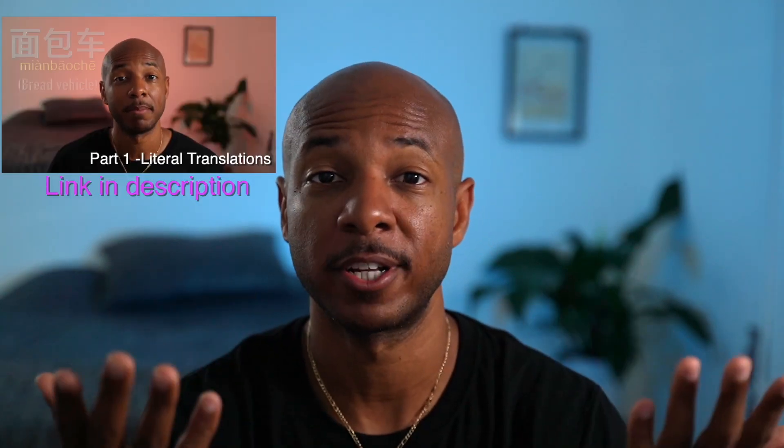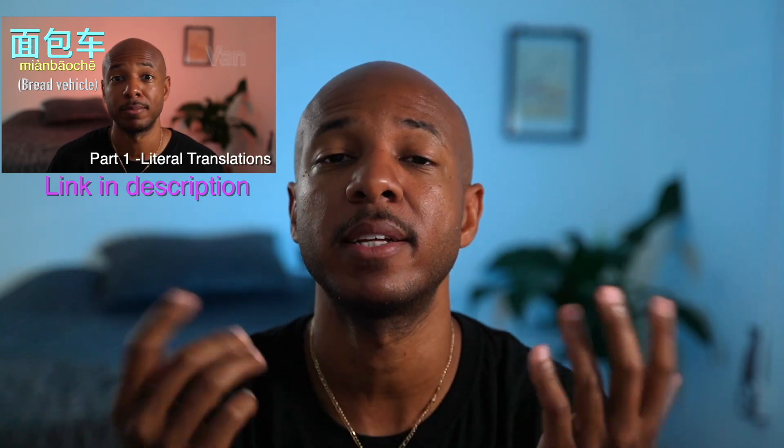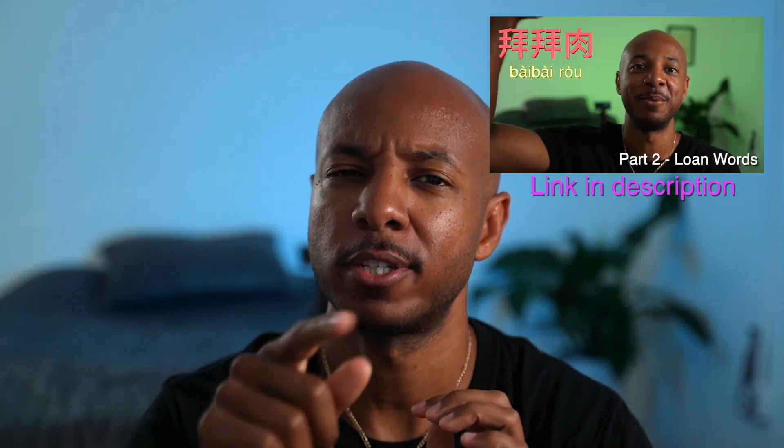What's up guys? T-Max here. Welcome back to the channel. I vlog about language, culture, and travel, and we have been doing a series on learning the Chinese language — me teaching you stuff that you probably will never use and probably doesn't make sense, but we're doing it anyway. Today is going to be particularly unhelpful for you, but it will be quite interesting, so stick around.